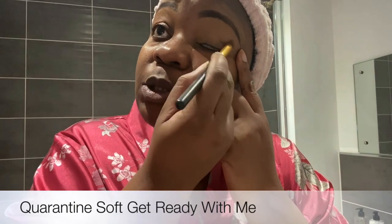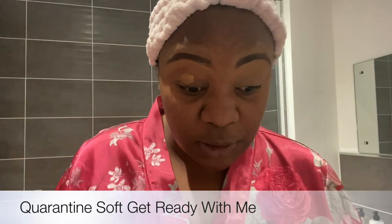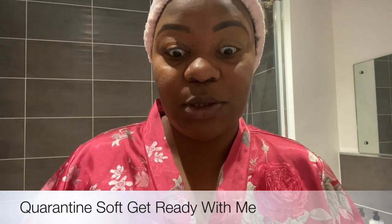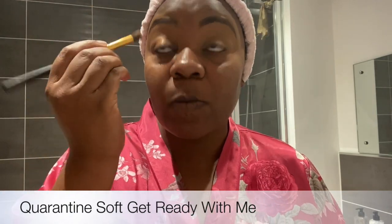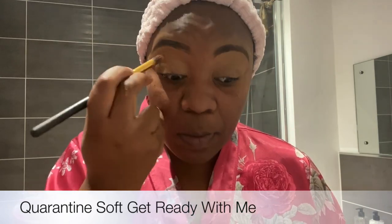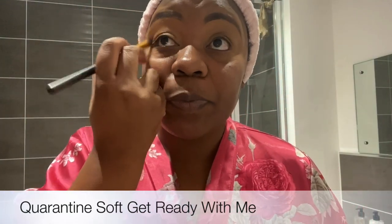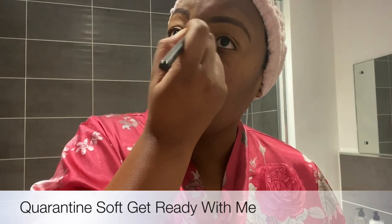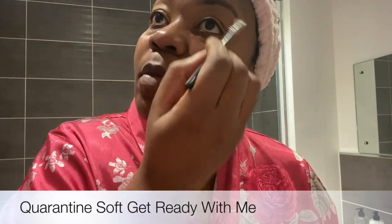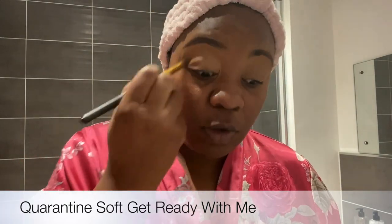My brows obviously need doing, so at the moment I'm just manipulating them until I get time to sort them out, because at the moment things are not okay brow-wise. That brow is gonna drive me mad, but hey ho, we move.